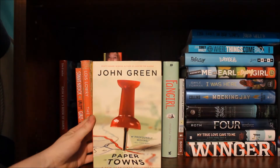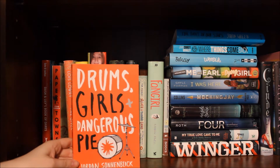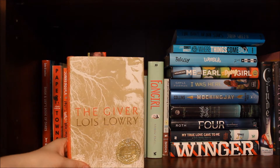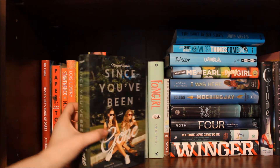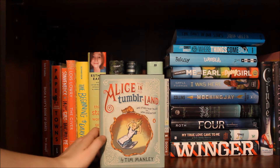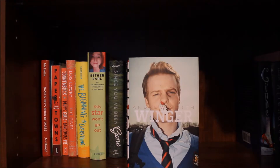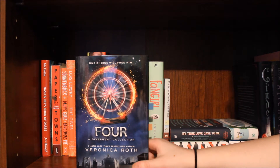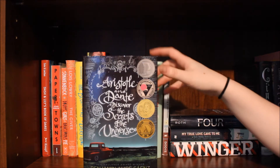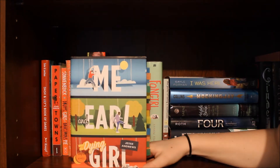Dash and Lily's Book of Dares by Rachel Kahn and David Levithan. Paper Towns by John Green. Drums, Girls, and Dangerous Pie by Jordan Sonnenblick. The Giver by Lois Lowry. The Beginning of Everything by Robin Schneider. This Star Won't Go Out by Esther Earle. Since You've Been Gone by Morgan Madsen. The Iron Trial by Holly Black and Cassandra Clare. Alice in Tumblr Land and Other Fairy Tales for a New Generation by Jim Manley. Fangirl by Rainbow Rowell. The Perks of Being a Wallflower by Stephen Chbosky. Winger by Andrew Smith. My True Love Gave to Me: 12 Holiday Stories edited by Stephanie Perkins. Four: A Divergent Collection by Veronica Roth. Aristotle and Dante Discover the Secrets of the Universe by Benjamin Alire Sáenz. Mockingjay by Suzanne Collins — it's kind of depressing that I only have this book in the trilogy. I Was Here by Gail Foreman. Me and Earl and the Dying Girl by Jesse Andrews.